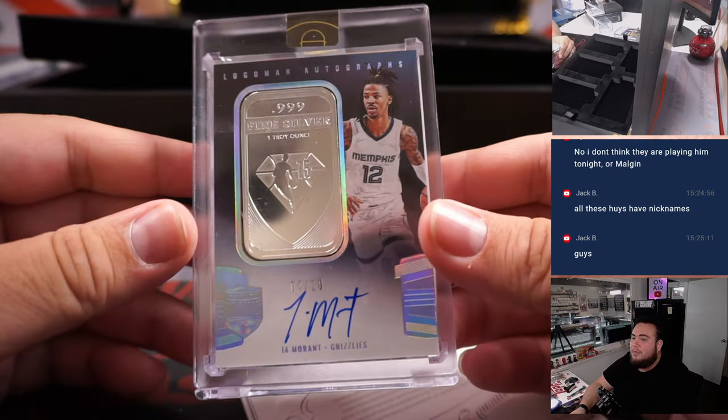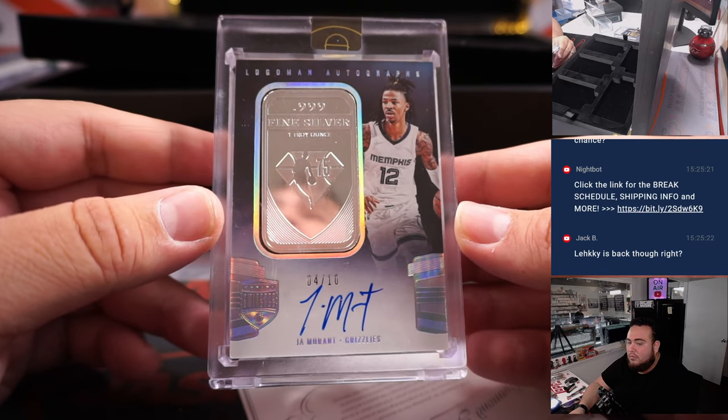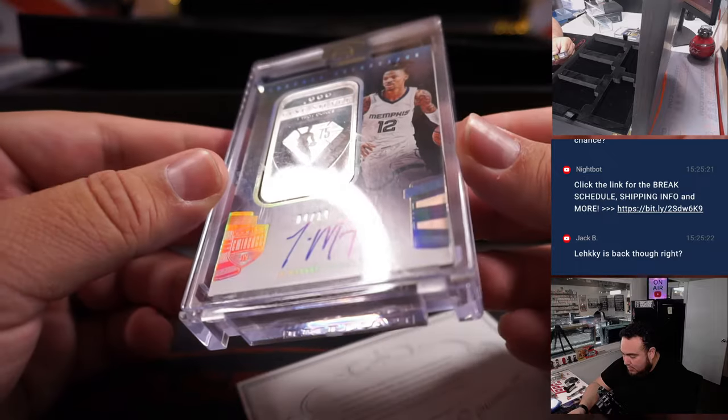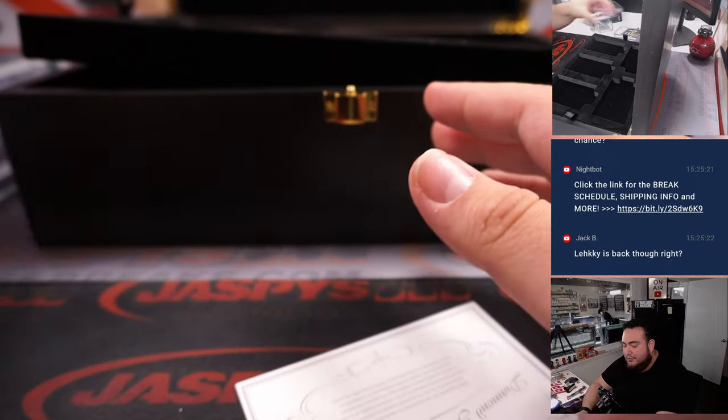How about a Ja Morant, four out of ten? Fine silver and autograph to ten — Ja Morant against the Memphis Grizzlies there.